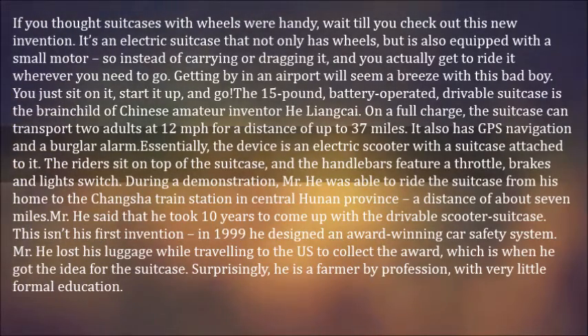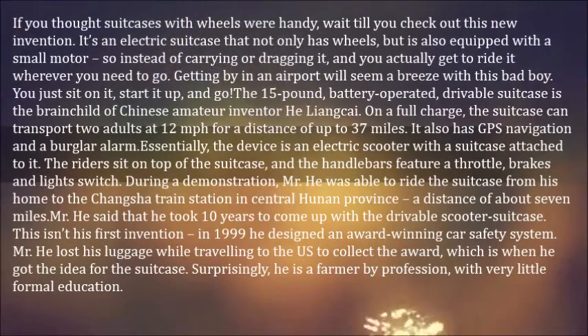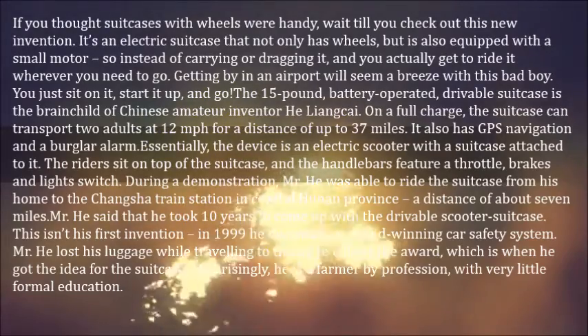It also has GPS navigation and a burglar alarm. Essentially, the device is an electric scooter with a suitcase attached to it. The riders sit on top of the suitcase, and the handlebars feature a throttle, brakes, and lights switch.